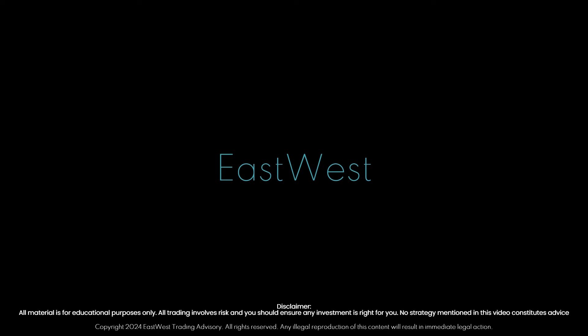G'day all, Ben here, East West. Just a quick little intro supplementary video here. I'm going to look at URNM, URNJ, and also UEC. A couple of interesting technical points that we're just resting on here, so I thought I'd just point them out because I've probably missed them in my weekend video.